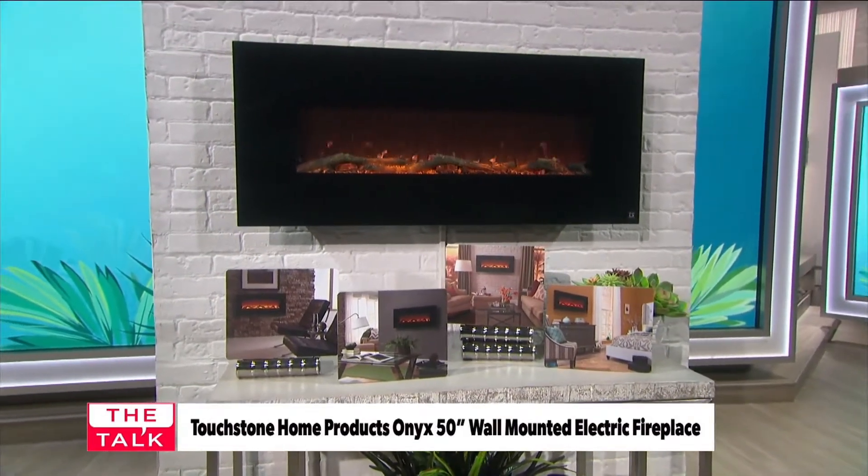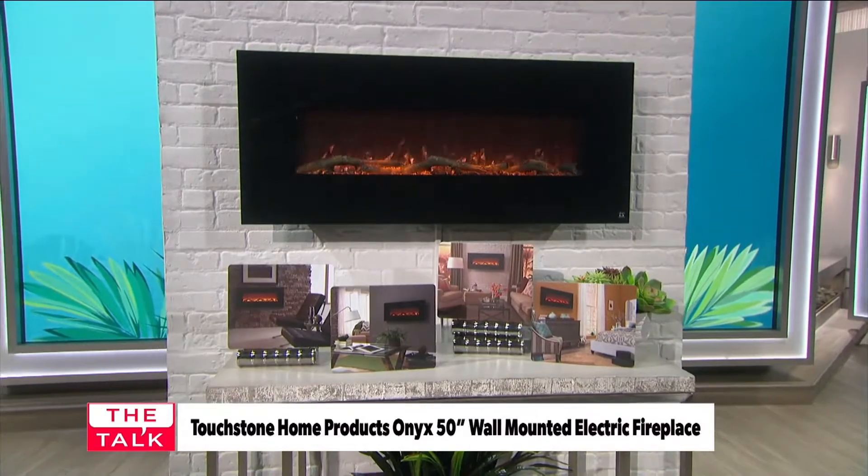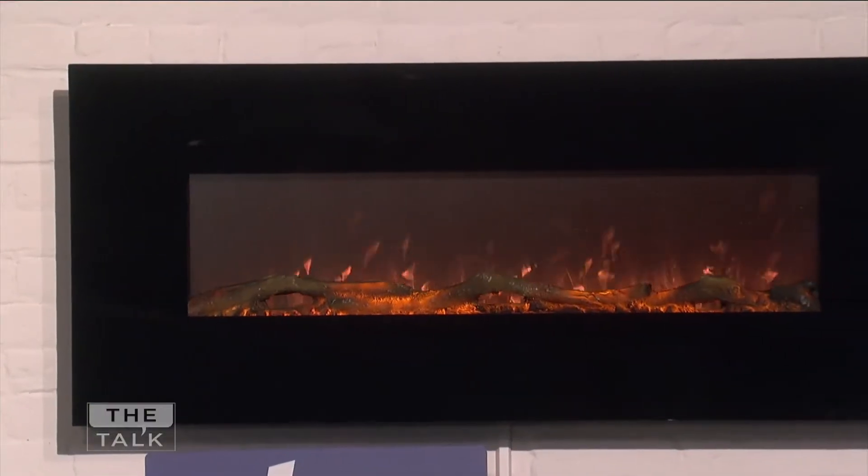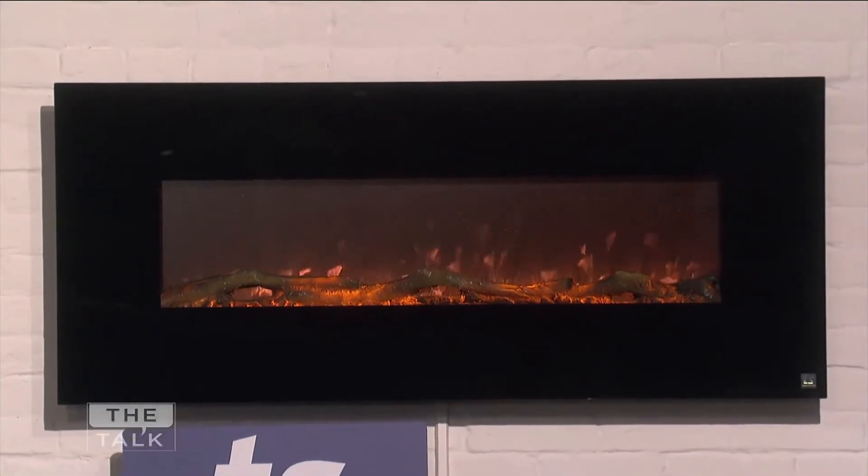Cool to the touch front, child and pet friendly, used with or without heat. Enjoy 15% off at touchstonehomeproducts.com with the code THETALK. This wall-mounted electric fireplace retails for $499.